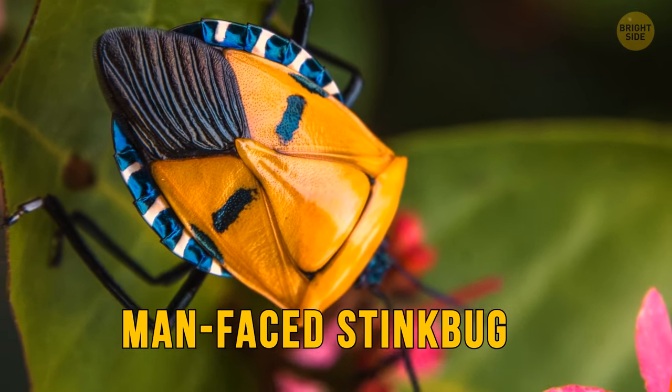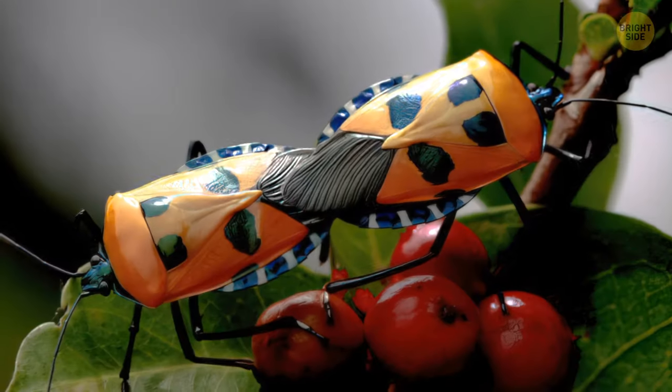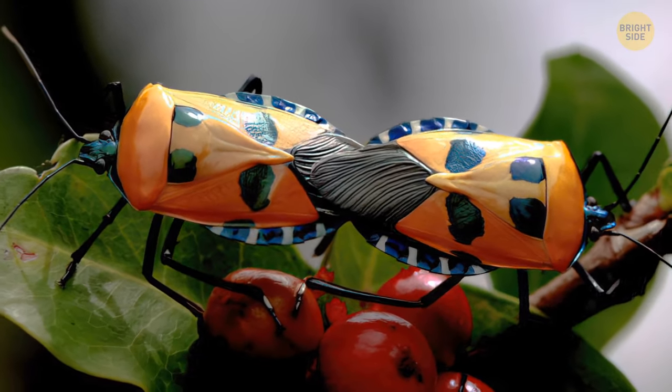Here's the human-faced stink bug. They don't really stink, at least for humans. They give off pheromones that attract other stink bugs, letting them know there's food nearby.